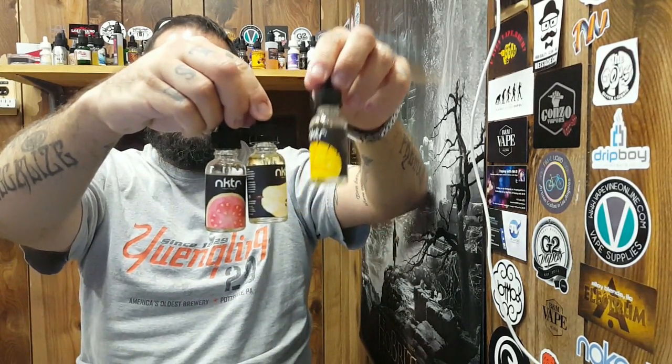We are going over a killer line of juices tonight, and in a week or two they have a new line that just came out that I will be doing as soon as it comes in. We are going over Nectar, N-K-T-R, e-liquids. We have three of them right here — the mango, the pear, and the guava by a company called SQN. You can check them out at sqn360.com.